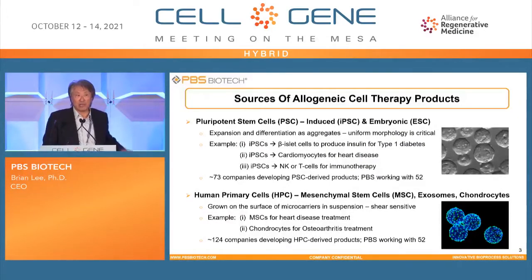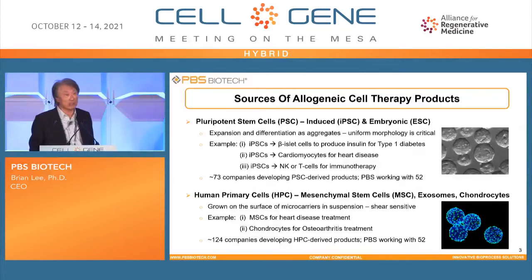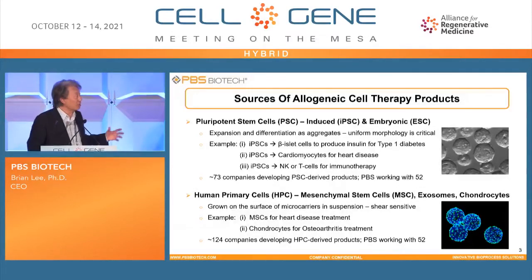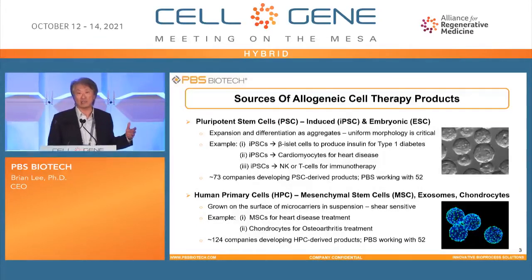There are three different kinds of human cell types based on their culture method, especially in suspension mode. The first class is pluripotent stem cells — they grow as cell aggregates. The second class is human primary cells, including MSCs and exosome production such as chondrocytes — they grow on the surface of microcarriers suspended in the bioreactor. The third class is immune cells, like T cells and NK cells, which are isolated from blood and grow in single-cell suspension, making them somewhat different from the larger-size particles.